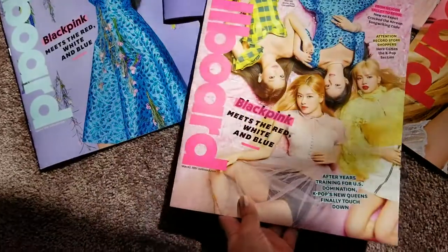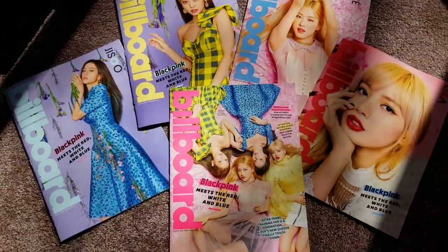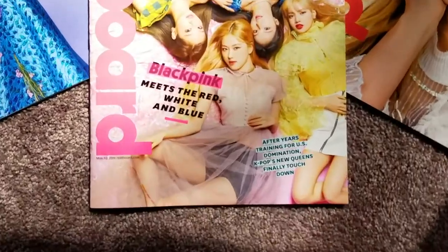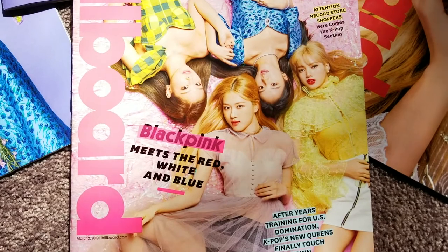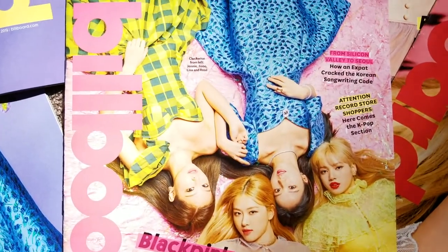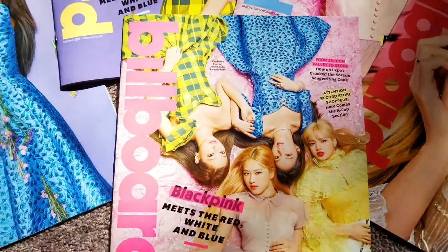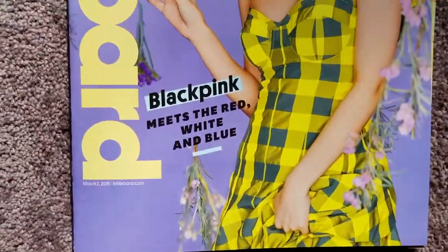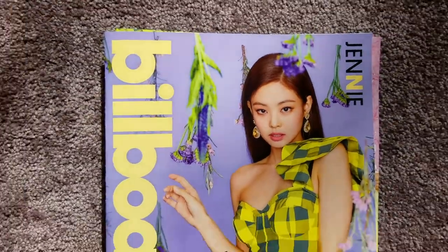Here are more shots of the different issues of the magazine. Honestly all my shots aren't necessary but they're gorgeous, so I'm only doing this for the aesthetic. Just enjoy the beauty of our queens, BLACKPINK.